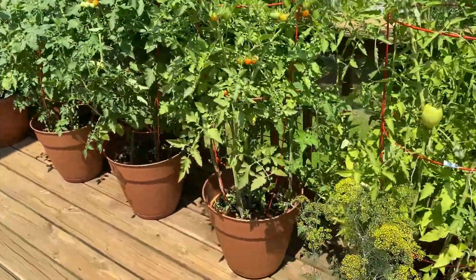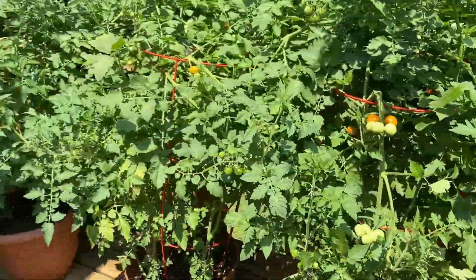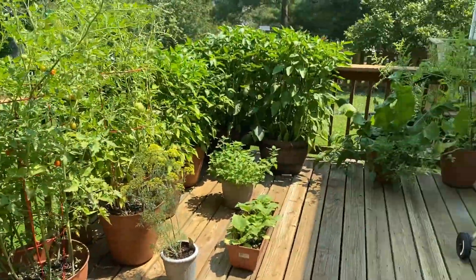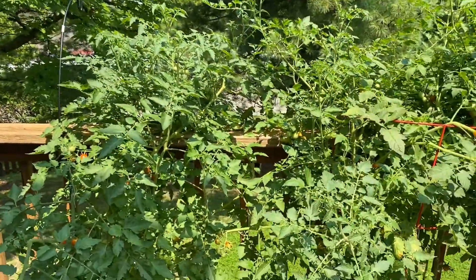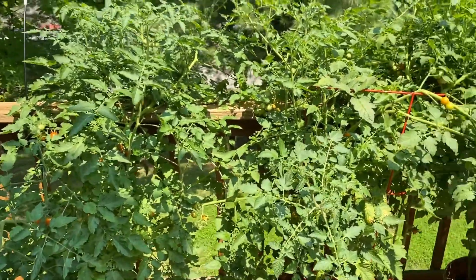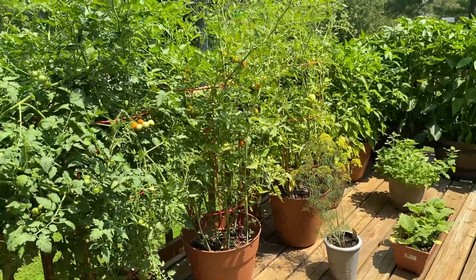I'll wait a little longer, let these get a little redder, and pick them tonight. So yeah, this is my deck garden — just basically just for fun, for snacks. Definitely not big enough that I'll be able to can anything because I just don't have enough quantity.